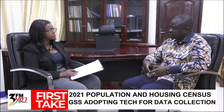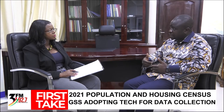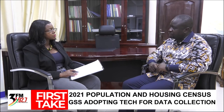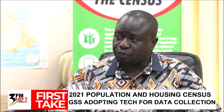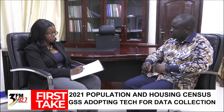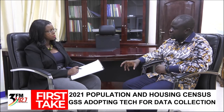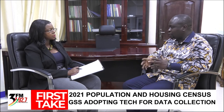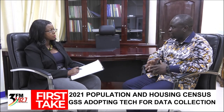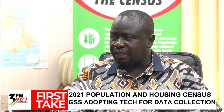We are not expecting internet syncing as the only option for getting data to head office. We have a Bluetooth mechanism where enumerators, without internet, can connect with supervisors via Bluetooth, and supervisors can then sync data to HQ. In areas where even that is difficult, we are recruiting 476 district IT offices — beyond the 272 statistical districts — so they can move to areas with connectivity and transmit data to head office.